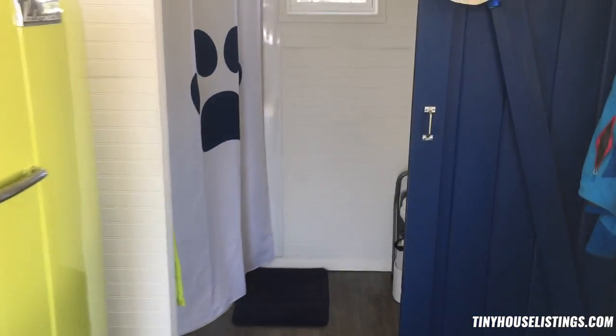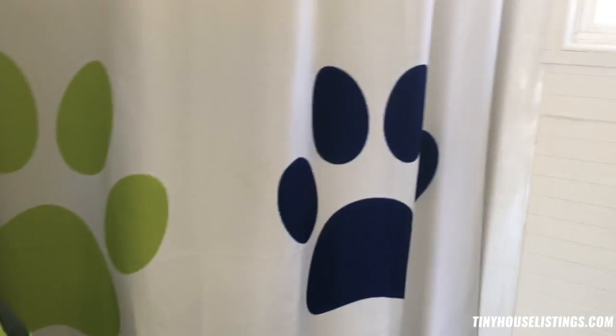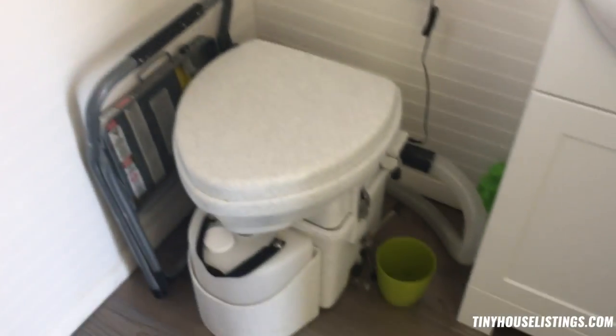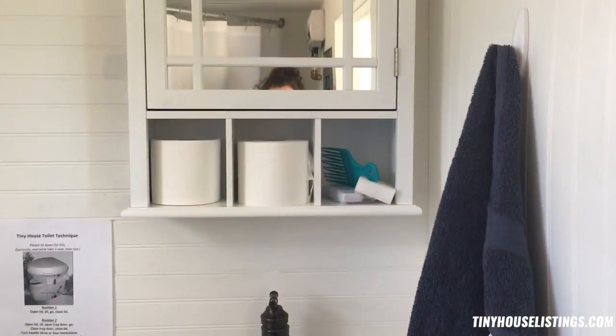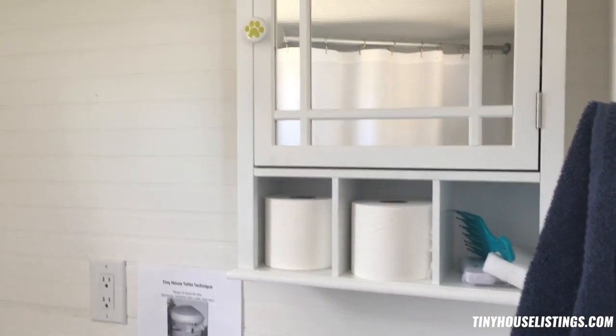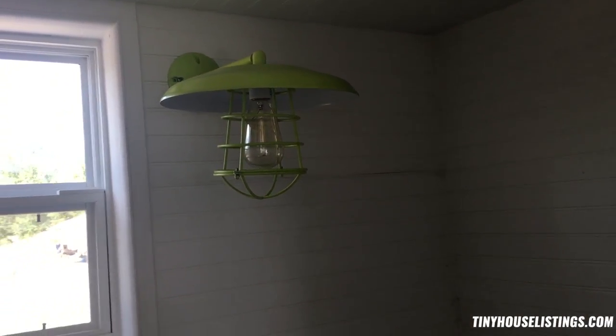Back inside, through the rear of the house, is the bathroom — the Petite Retreat. Lots and lots of paw print decor. This is a 32-inch corner shower. There's also a composting toilet so you can be totally off-grid if you'd like. And there's a little sink and vanity with medicine cabinets. All the light fixtures are done in a retro barn style as well.